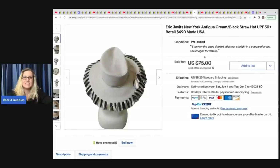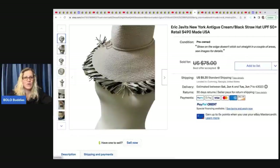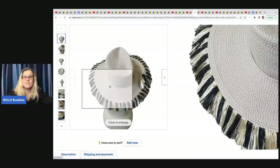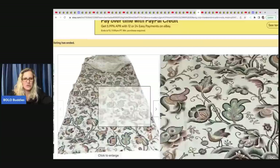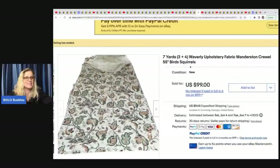The next item is this Eric Javis New York Antigua cream black straw hat — it retails for $490 new. It's pre-owned and she got it at Goodwill for $3.99, taking a best offer of $65 plus shipping. The next item is this seven yards of Waverly upholstery fabric with a birds and squirrels print, from the Goodwill bins as part of the bins 10 challenge. It had sold before the video even aired — she sold it for $99 and paid approximately $7 at the Goodwill bins.